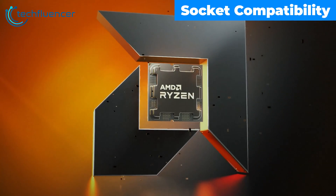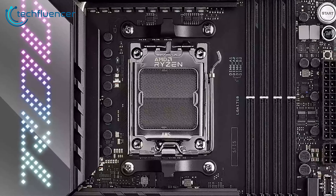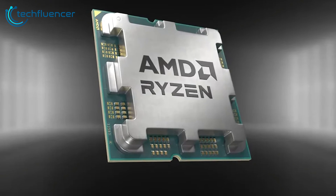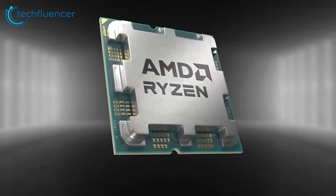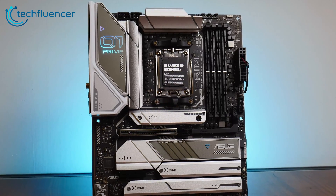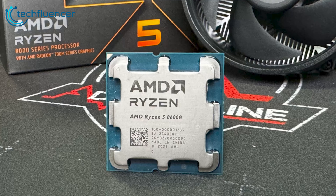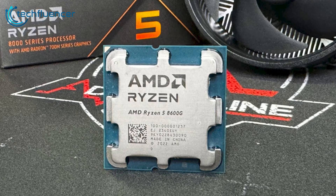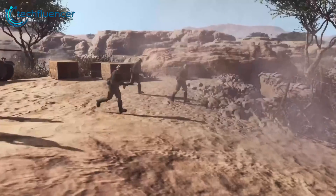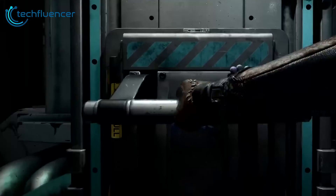While the 8600G no longer uses the AM4 socket, AMD retains compatibility with AM5 motherboards, so existing AM5 boards support this latest Ryzen out of the box. To fully harness the 8600G's PCIe 4.0 capabilities and faster DDR5 memory, an X670E AM5 motherboard is recommended for guaranteed full performance. For owners of older AM4 boards, upgrading to the 8600G will require a new AM5 motherboard too, but given the performance uplift, this cost seems justifiable for those wanting next-gen AMD speeds.